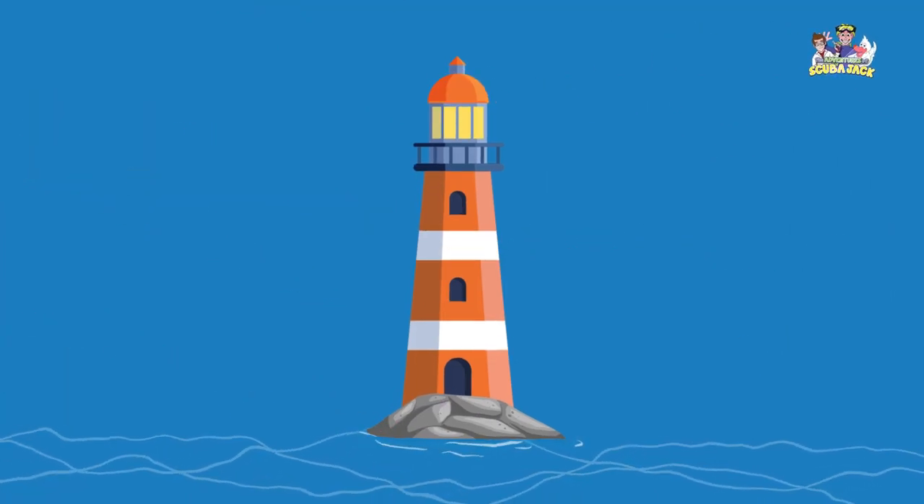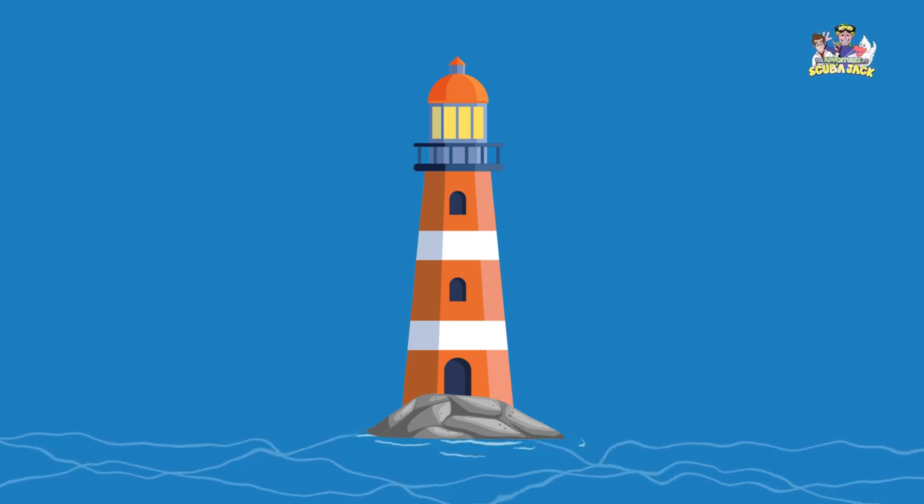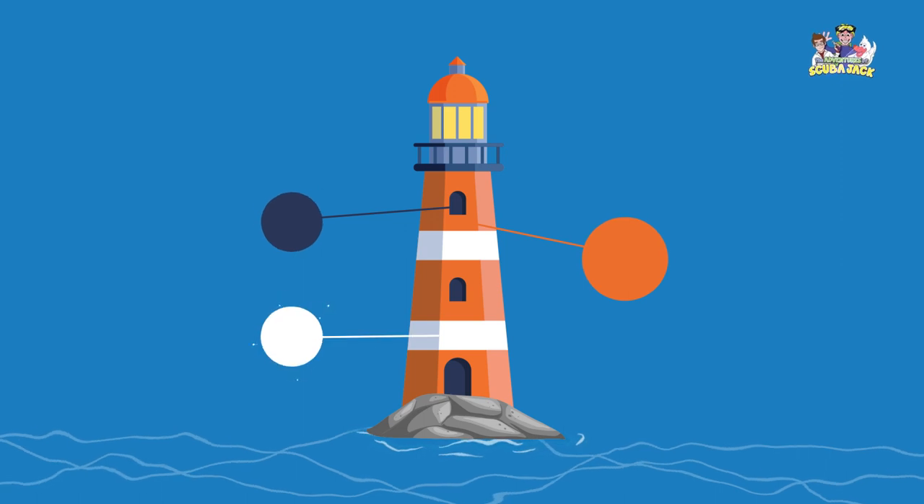I see a lighthouse at the beach. What color is the lighthouse? The lighthouse is orange, blue, and white.